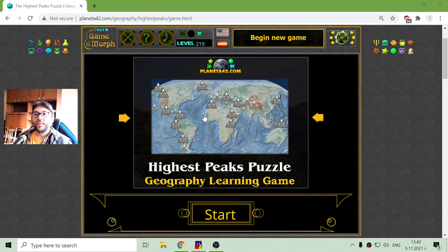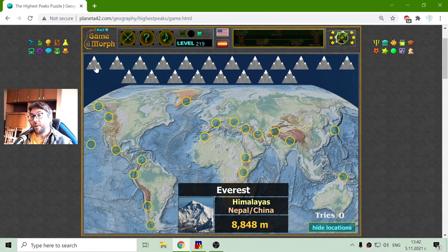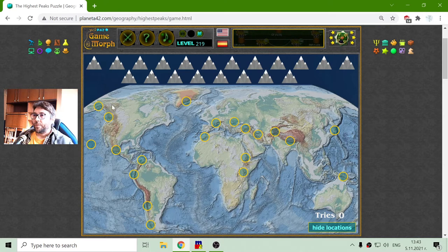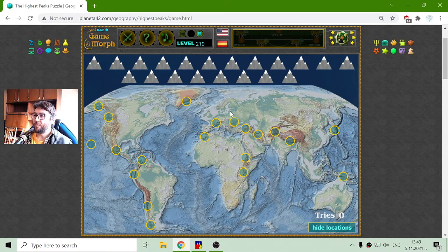Greetings! Today's geography game I'm playing is the Highest Peaks puzzle, where I have to sort 20 of the highest peaks in the world on their correct locations on the world map. I have the world map with approximate locations of these peaks — I can hide the locations — and the puzzle pieces are on the top. The only hint in this puzzle is the country and the mountain range in which each high peak appears. If I know the countries, it will somehow help me to sort this.